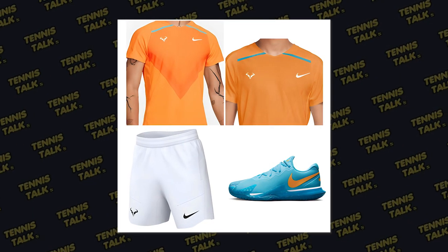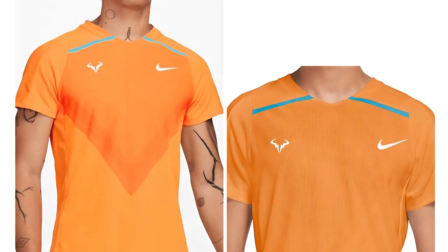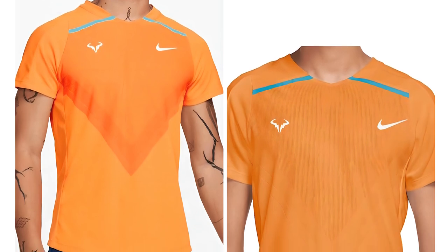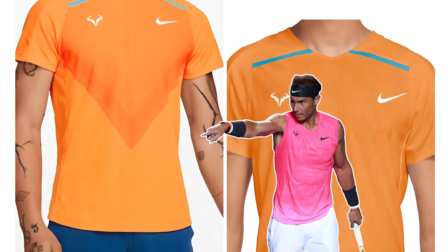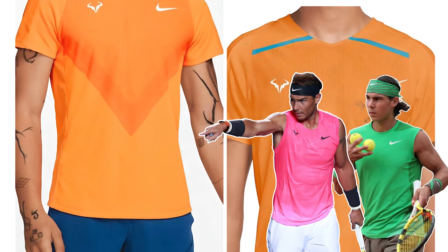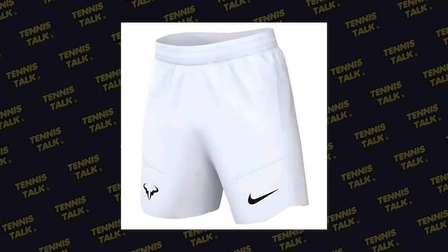We know Rafa loves to go with colours, and he seems to be going with a bit of an orange and blue combination. Starting with the orange top, he's going to be wearing a bright orange top. Over the last few seasons he's been wearing hot pinks and really bright greens. Now he's going with the orange, similar to the Indian Wells gear that he was wearing, with white shorts.